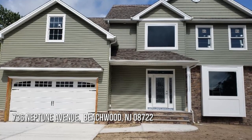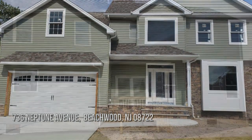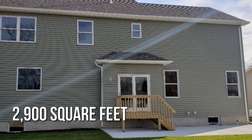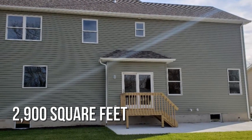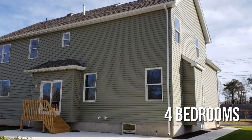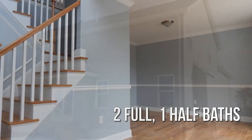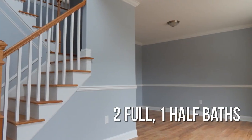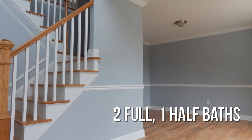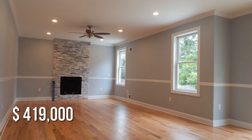Looking for the home of your dreams? This charming property offers over 2,800 square feet of living space, featuring four bedrooms with two full and one half bathroom. This property is currently listed for under $425,000.